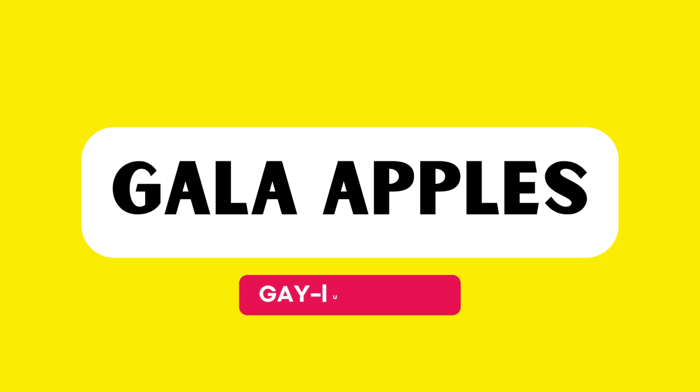This word is pronounced as gala apples. Let's practice together. Gala apples. Good job!